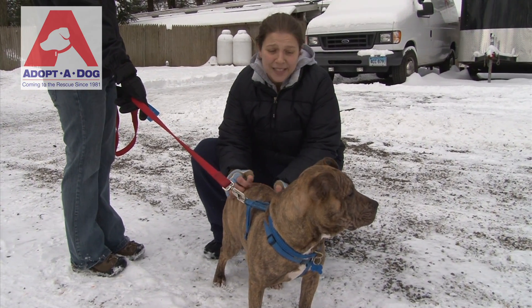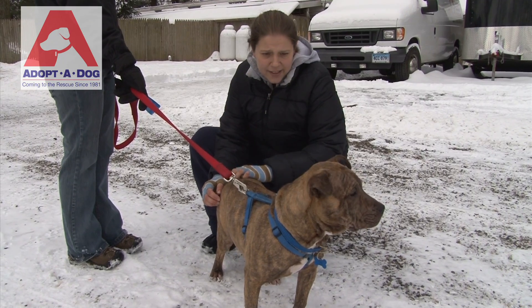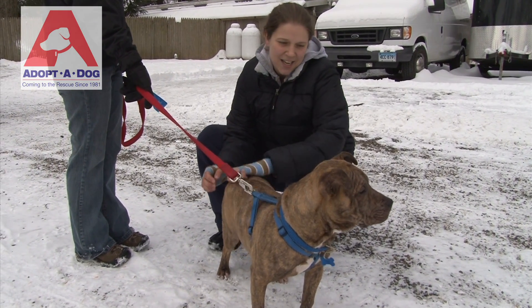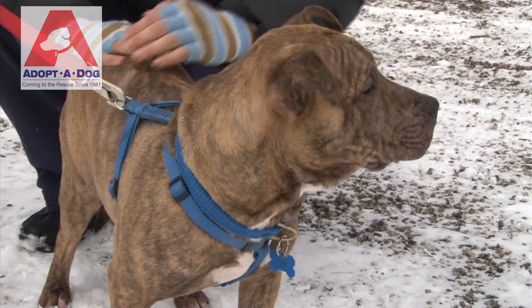Gigi is very playful. She's about seven months old. Gigi loves toys. She loves rawhides. She loves walks and running and playing. She's very, very friendly. She seems very interested in playing with other dogs.